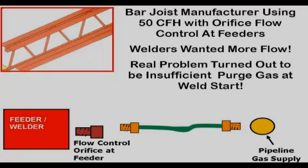A bar joist manufacturer's experience shows the problems encountered with flow control orifices placed at the MIG wire feeder. This plant had 50 MIG welders making thousands of welds between angle iron flanges in the web. The orifices selected were flowing 45 to 50 CFH with the pipeline pressure in the shop's shielding gas piping system. However, the welders wanted higher flow, saying it was needed to handle drafts. The welding engineer was reluctant to increase the flow rates of this expensive argon CO2 shielding gas mixture they were using.